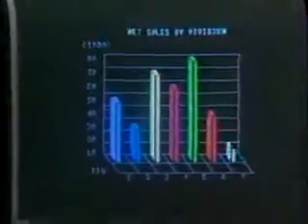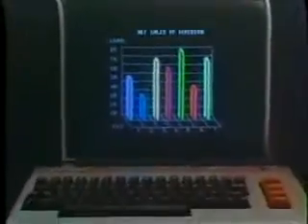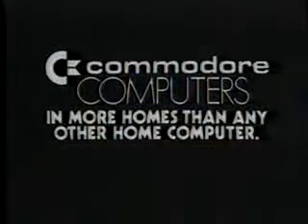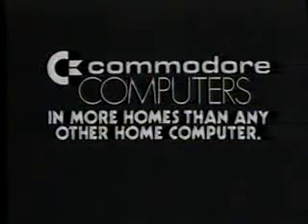Some people buy an IBM personal computer to manage their finances. But after spending $1,355, what finances are left to manage? Others think one of those tiny computers will do — fine for storing a few phone numbers and recipes for Nestle Road Pie. There's a choice between spending too much or getting too little computer. The Commodore 64 gives you as much memory as the IBM at less than half the cost. Commodore Computers, in more homes than any other home computer.